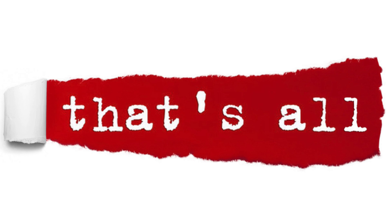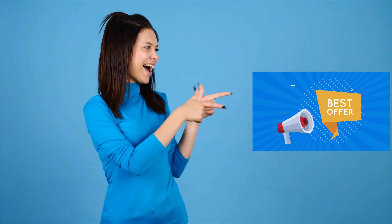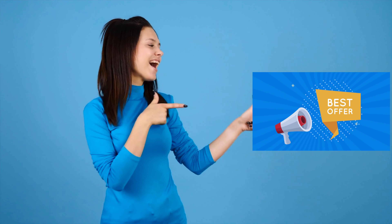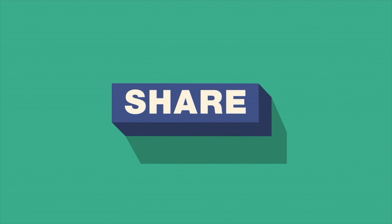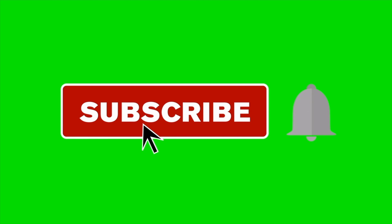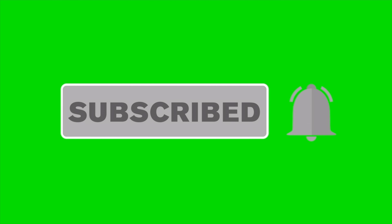That's all in this video. The best investment and trading options are given in the description below, so don't forget to check them. If you like the video, then like and share it and give your opinion through a comment. If you haven't subscribed to this channel yet, then do it now and press the bell icon to get notifications of my future videos.